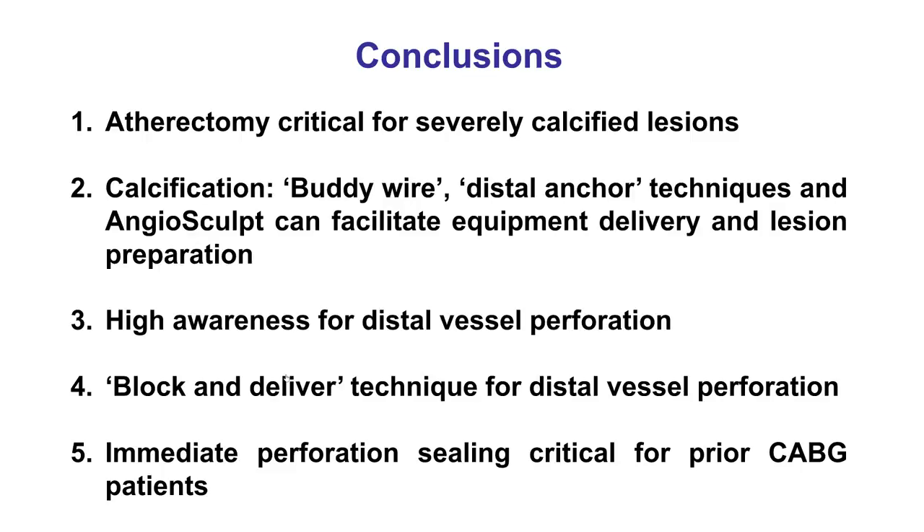Several interesting lessons from this case: the first is the importance of atherectomy. Despite doing orbital atherectomy, we still had significant difficulty requiring various techniques such as the buddy wire, the distal anchor technique, and management of a balloon-undilatable lesion that was ultimately treated using the AngioSculpt with acceptable lesion expansion. In those cases, with a lot of back-and-forth wire movement, one should always be alert because distal perforation can happen even when a workhorse guidewire is advanced too distally. The treatment is balloon inflation using the block-and-deliver technique if the guide catheter is large enough, then delivering a microcatheter to inject fat or coils to achieve hemostasis. This is particularly important for patients with previous coronary bypass grafts, who can form loculated effusions. Thank you.